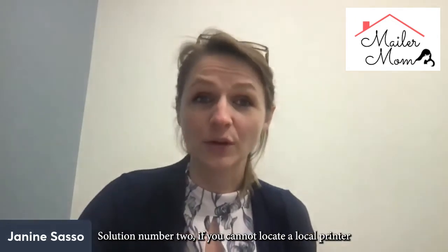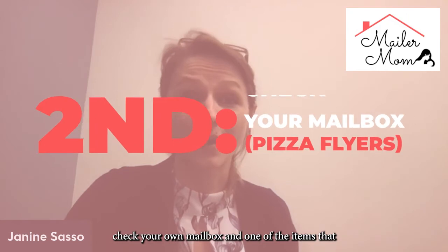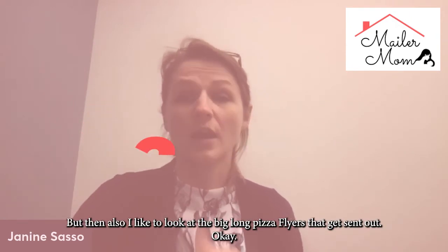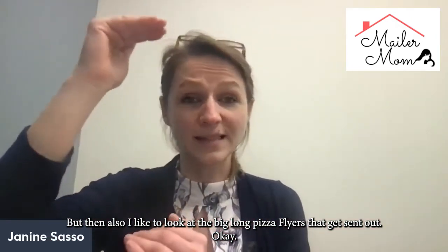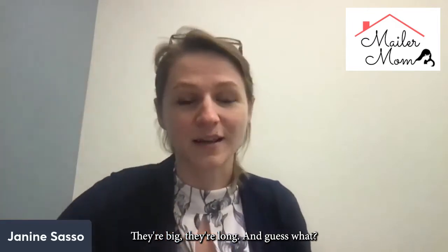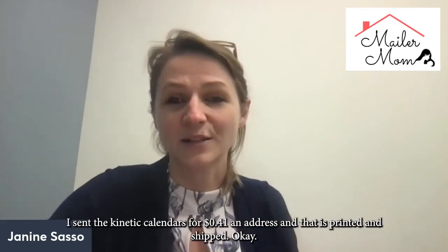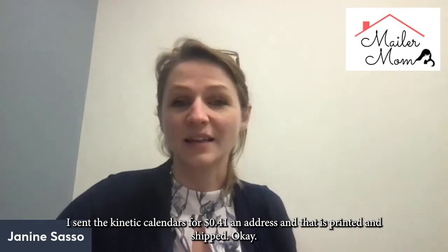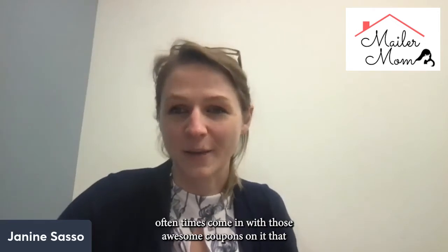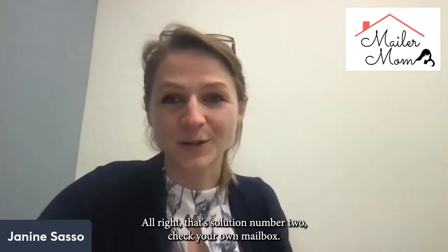Solution number two: if you cannot locate a local printer, make sure you check your own mailbox. One of the items I like to look for is obviously other postcards, but also the big, long pizza flyers that get sent out. They are the same size as the calendars I sent — we talked about that not long ago. I sent magnetic calendars for 41 cents an address, printed and shipped. Those are the same calendar sizes that your pizza flyers often come in.